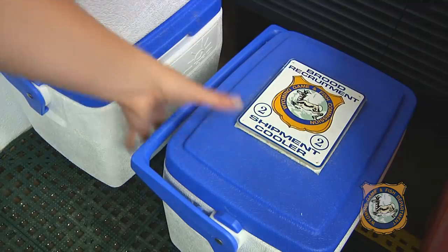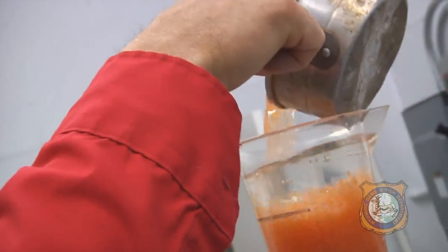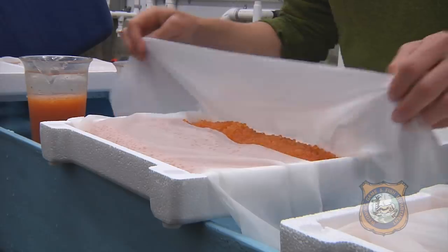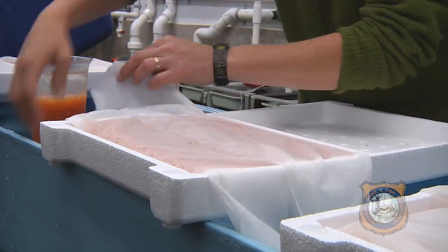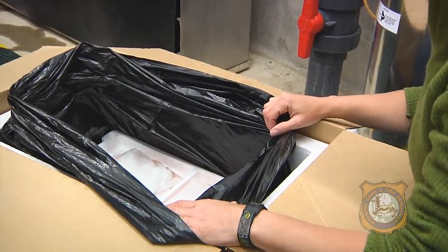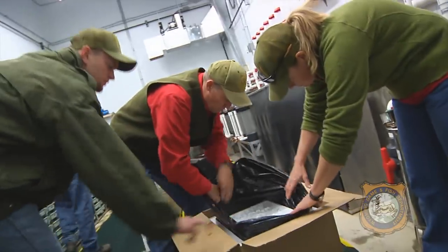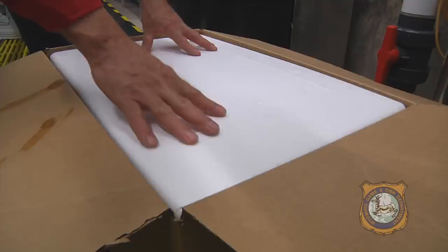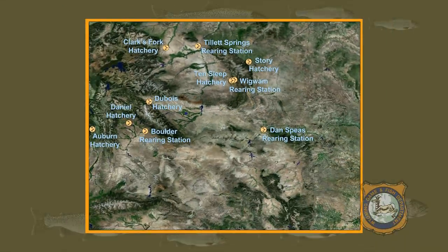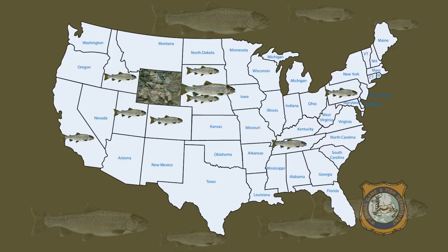The eggs will then be shipped to a different location for hatching. The shipping process is simple. First, we measure the eggs. Then we place them into a tray with a wet cloth to keep them moist. The cloth is wrapped around the eggs gently but tightly before placing the tray into a shipping cooler. We always make sure the top tray is full of ice. As the ice melts, it drips, keeping the eggs moist during their journey. Finally, the eggs are delivered to other Wyoming hatcheries or shipped overnight to other states. Some eggs are shipped as far as Tennessee or New Jersey.